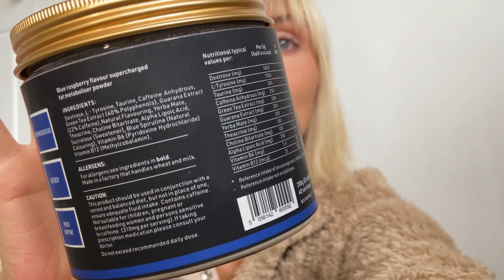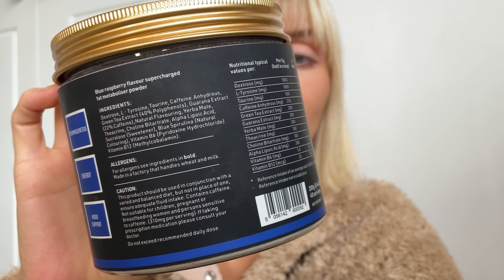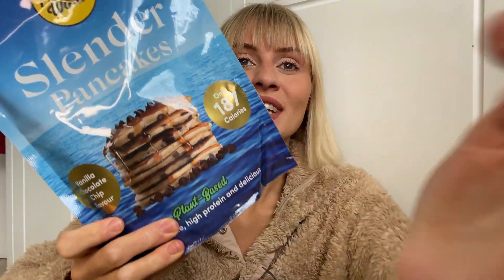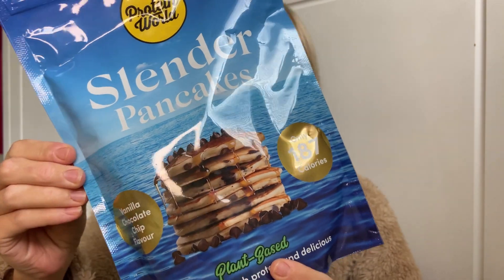Next we have the vanilla chocolate chip flavor pancakes — this is plant-based. I love this packaging, it really makes me happy. These are super easy to make: five scoops with 100ml of water or milk, and you can have as many as you want.